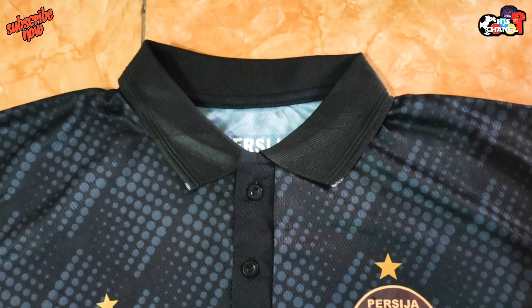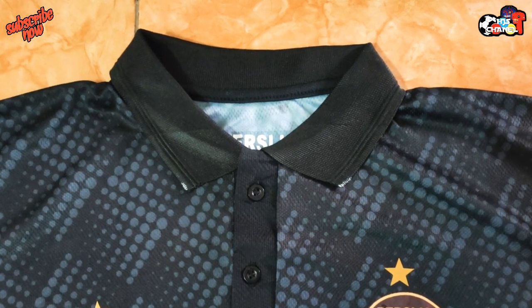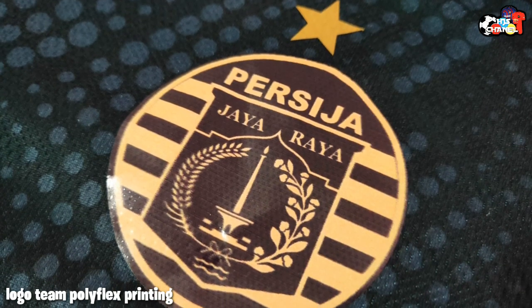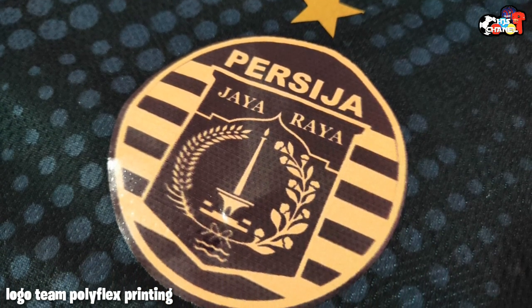Dan seperti ini untuk tampilan kerahnya, menggunakan kerah model polosat dengan 2 benik. Dan logo klubnya menggunakan bahan polyfrag printing.